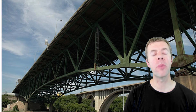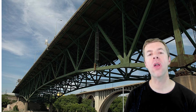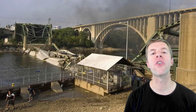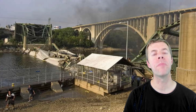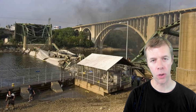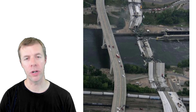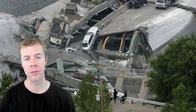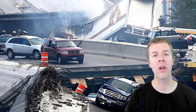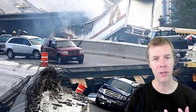The I-35W bridge was built in 1967. It was an underslung steel truss bridge. On August 1st, 2007 at 6:01 p.m. the bridge collapsed. 13 people died and 145 were injured. This was discussed in the media for months. How could a country like the United States, one of the richest countries in the world, have something this awful happen to it?